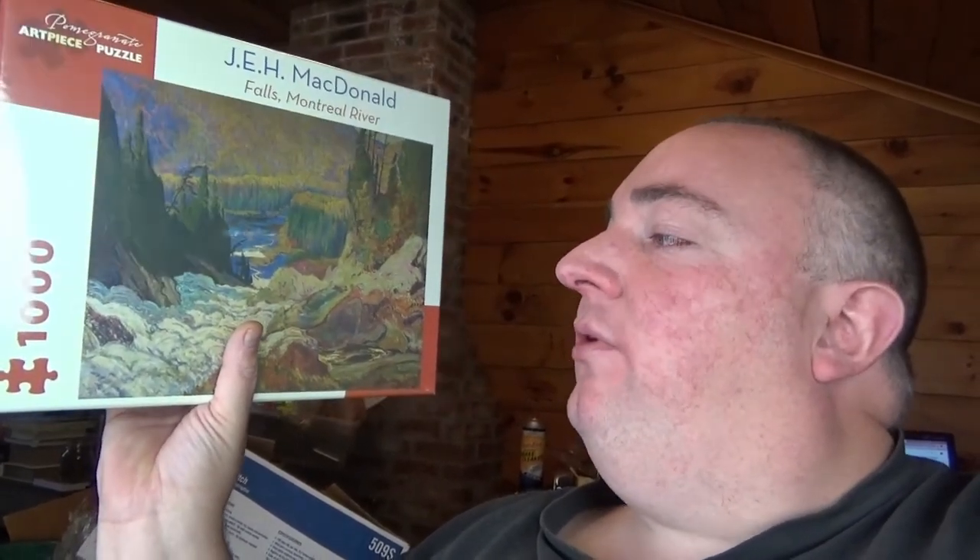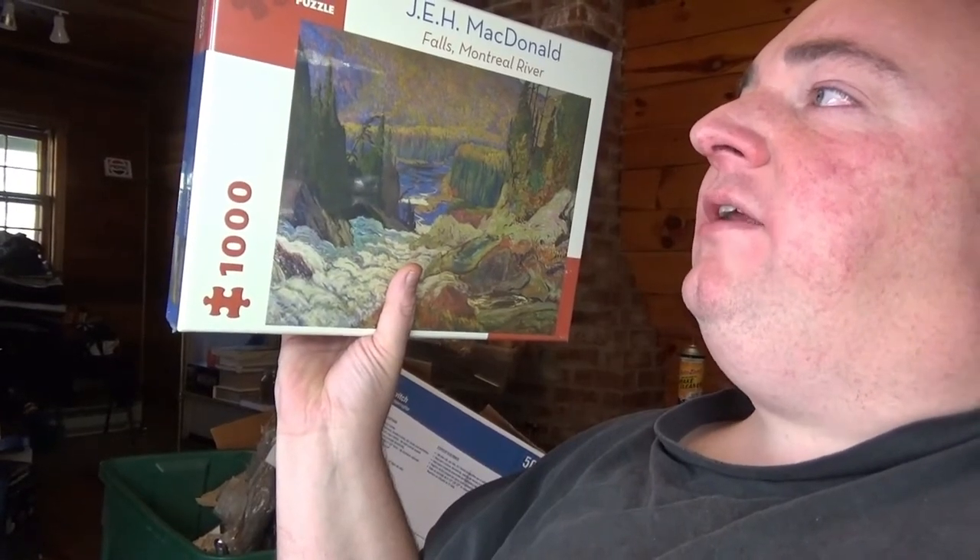I haven't been having the best luck recently with puzzles, but I did find this puzzle yesterday at the dump - it's still brand new and sealed in the original packaging. It looks like it's made by J.E.H. McDonald and it's 'Falls Montreal River.' It looks pretty nice - looks like it's a Pomegranate art piece puzzle. I almost left it because I couldn't find any sold comps, but I did see one that sold recently for eighteen dollars plus shipping. Even though it was a different landscape, I figured I'd throw it up there for $19.95.